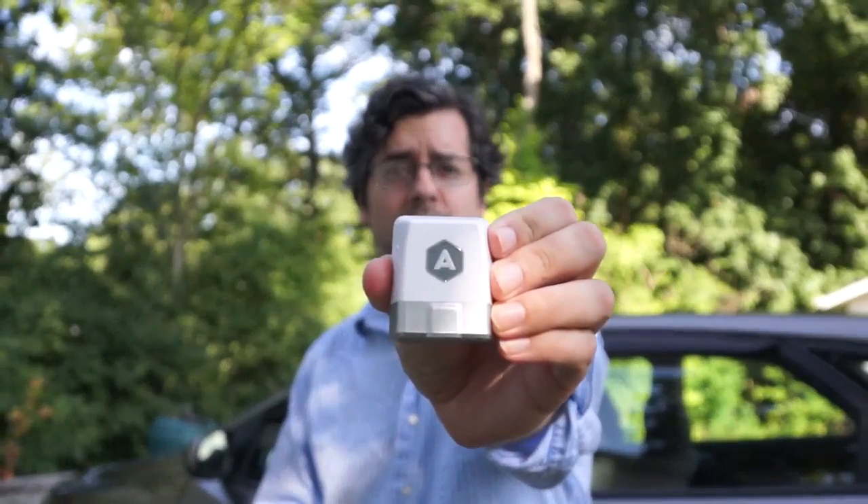Hi everybody! Welcome back to Angry Dad Gamer. This week I'm going to be reviewing something for your car again. It's called the Automatic. It plugs into a little port on your car and actually helps analyze your driving habits and helps you save money on gas. Does it really work? Stay tuned to find out.